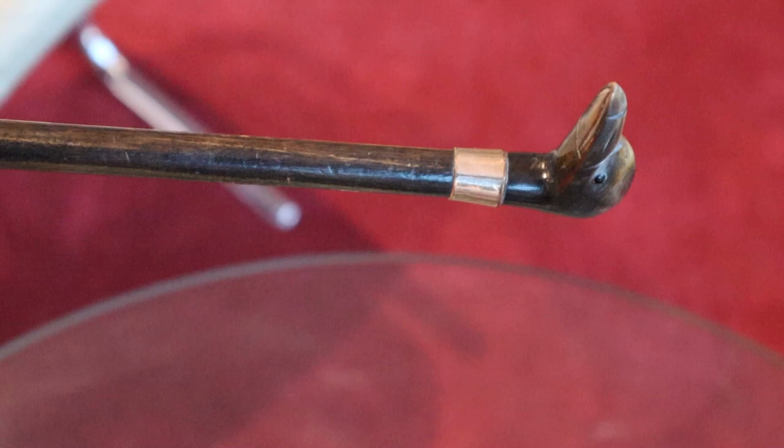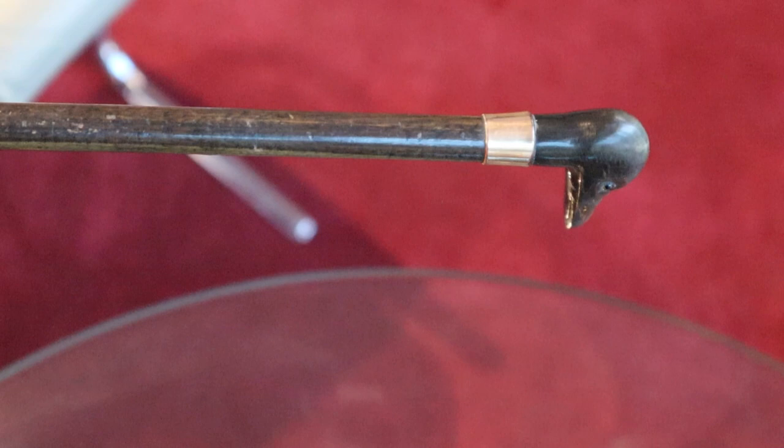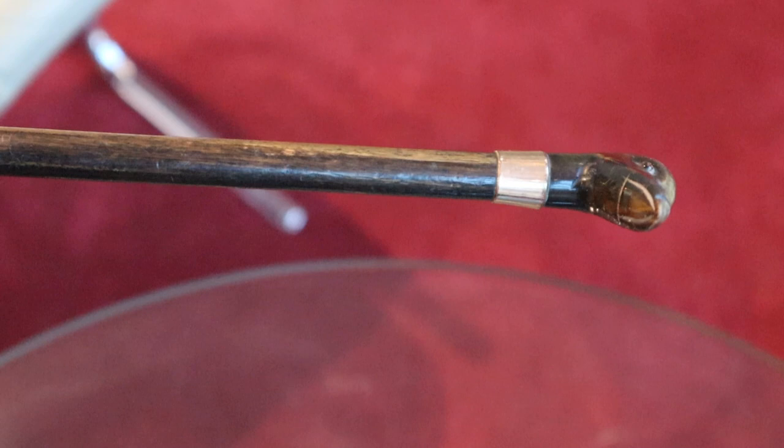Number three is an amusing one with a lovely gold collar around the top. It possibly belonged to a young child — just a little gold ring around the top and an amusing head.